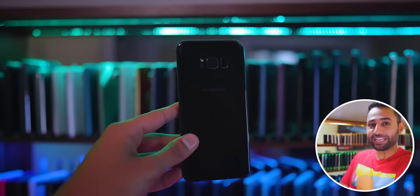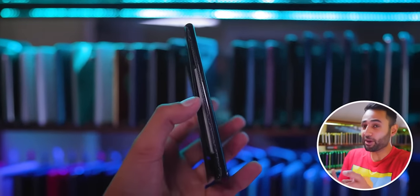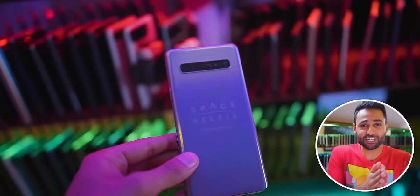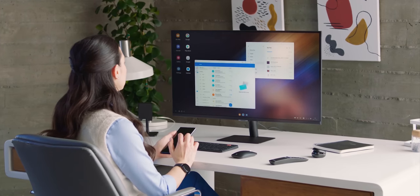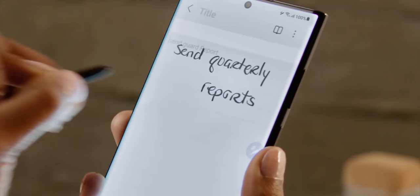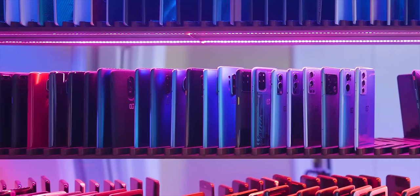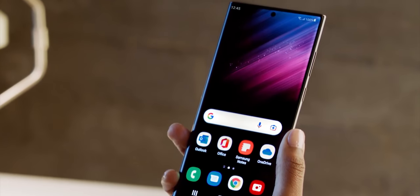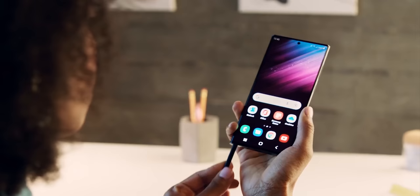If you're worried that your Samsung phone might do the same, please don't — there's no need to be worried because this is not a widespread issue. You're not going to experience the same battery swelling in your phone because this is only affecting a small number of units that are stored without use for years. If you're using the phone even a few times a year, you have absolutely no need to worry about this.